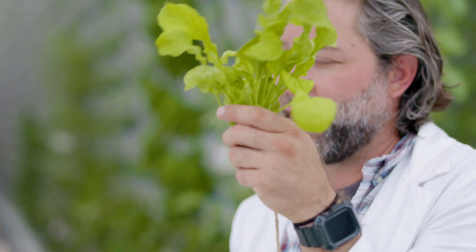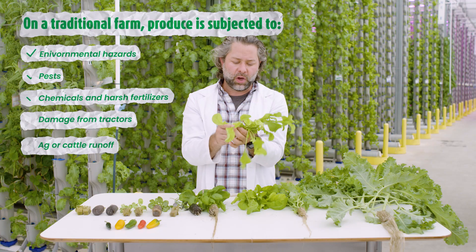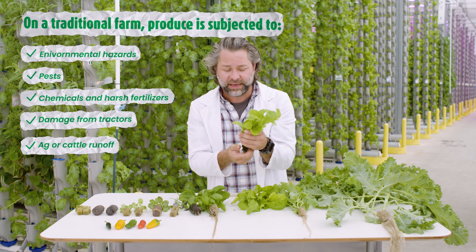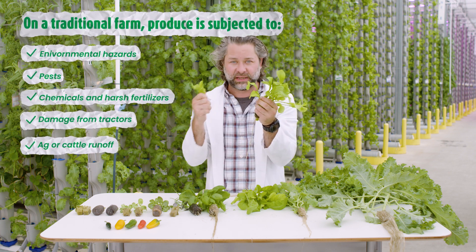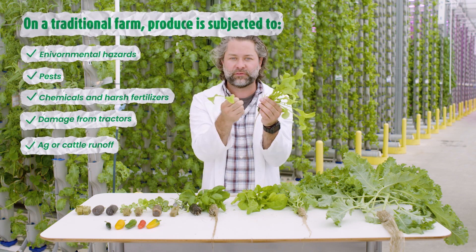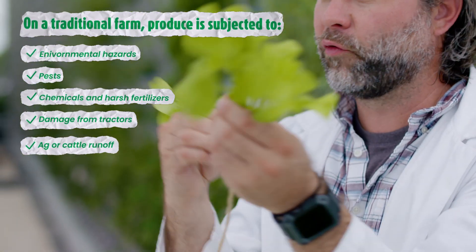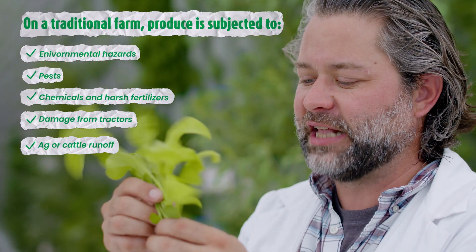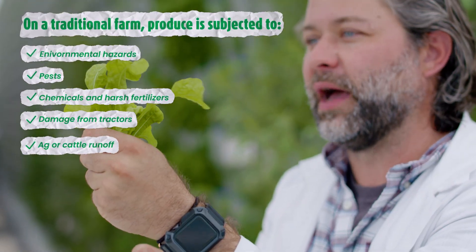Take these arugula plants. This plant was grown at a traditional farm far away from where you're going to buy it. It looks happy and healthy, even though in the first week of its life it's been subjected to crazy environmental hazards that have damaged the leaves and broken them off. It's been subjected to chemical runoff, animals trying to damage it and eat it. It's been run over by a tractor, and it's been hand-picked eventually — and you get this much left.